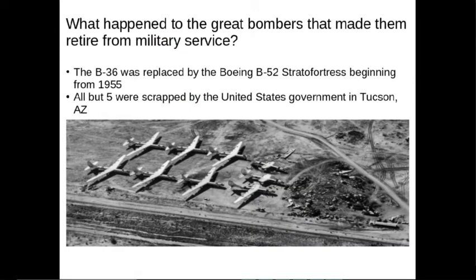You might be asking yourself, why haven't I seen any of these around? Unfortunately, the B-36s were replaced by the B-52s, which are pretty popular today. Pretty much all of them, except for five, were scrapped in Tucson, Arizona. This video shows where they were dismantled — this whole yard.